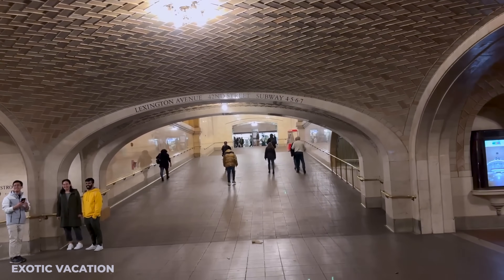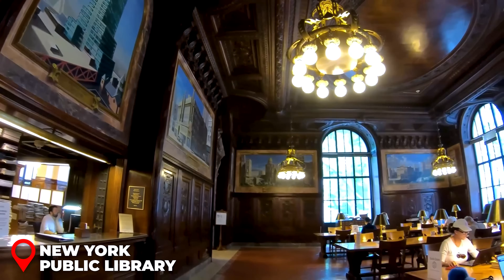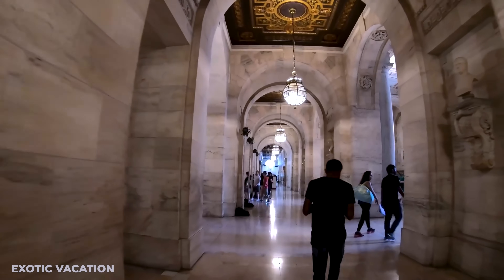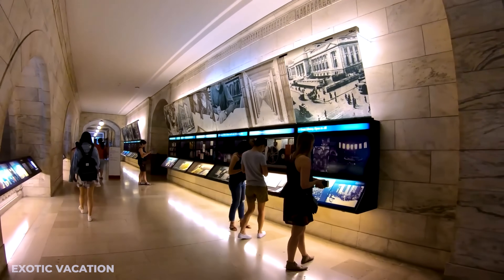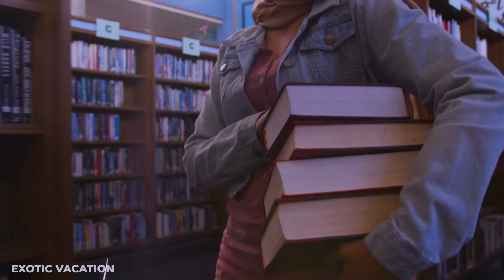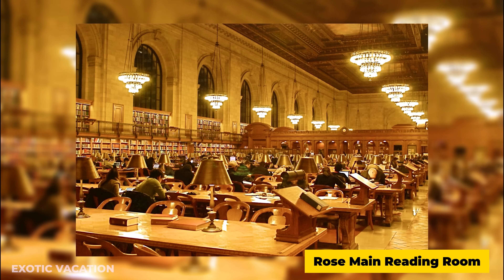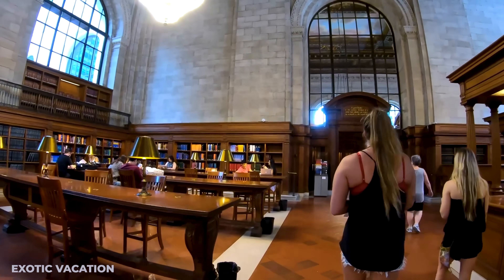Last but not least, visit the New York Public Library — completely free to enter. The library, which opened in the 19th century, houses over 50 million books and boasts an intricate historic interior filled with charming rooms and nooks to discover. Keep an eye out for the Book Train, a unique feature that transports books throughout the library. Insider tip: don't miss the Rose Main Reading Room, perfect for capturing that Instagram shot. There are often free exhibitions showcasing rare books and manuscripts, so check the library's schedule before your visit.